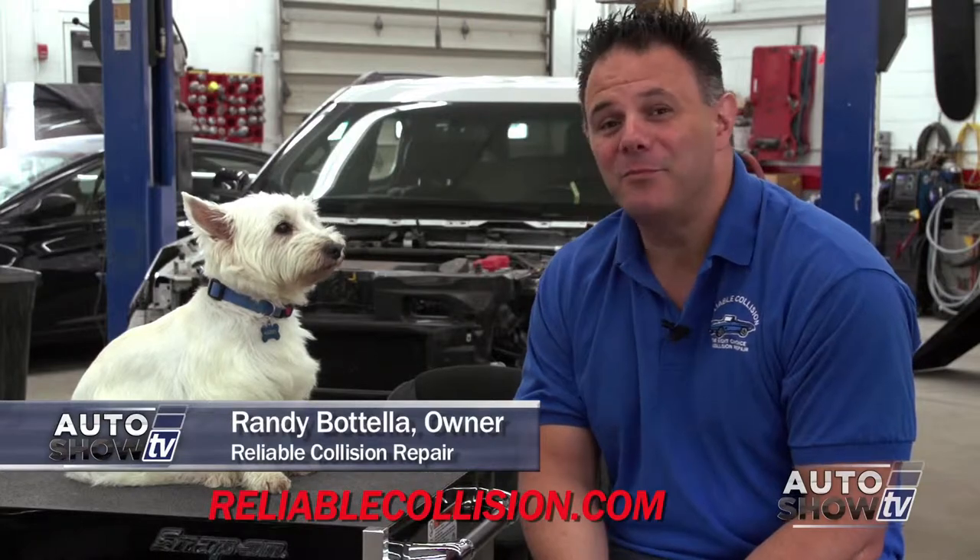Randy, who's this you brought with you today? This is Harry. He's the company mascot here at Reliable Collision Repair. Take us through the process.